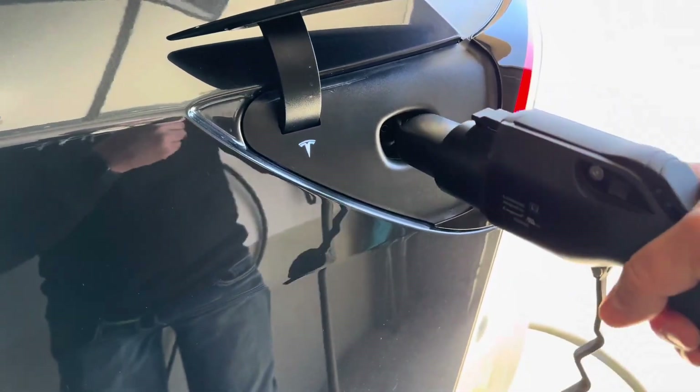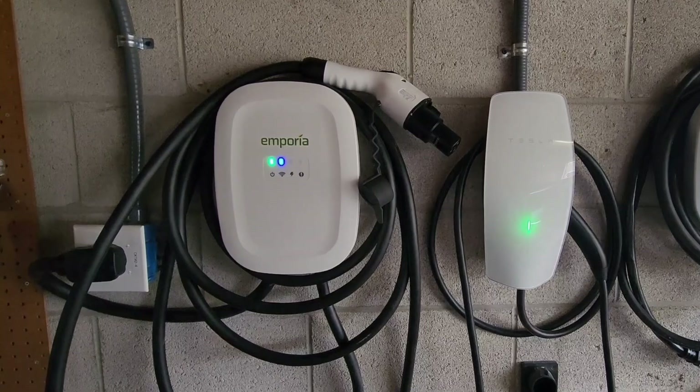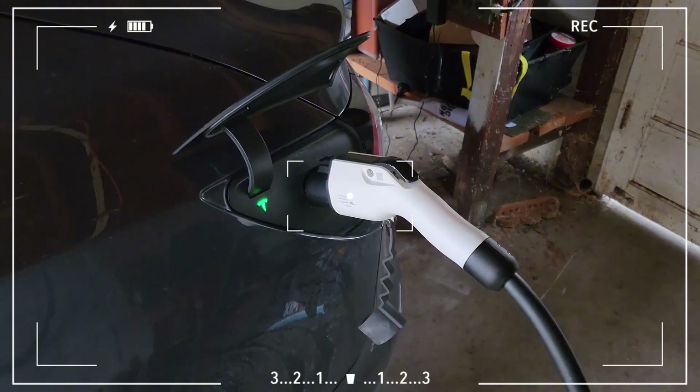Plus, it comes with a NEMA 14-50 plug, so if you already have that outlet in your home, installation is super easy. The cord is 24 feet long, giving you plenty of flexibility when parking.